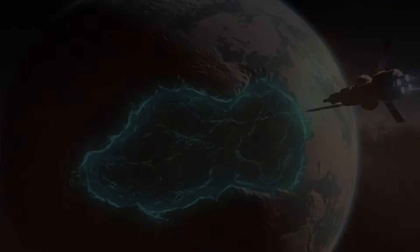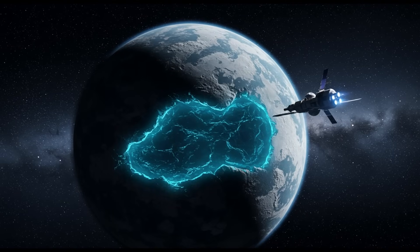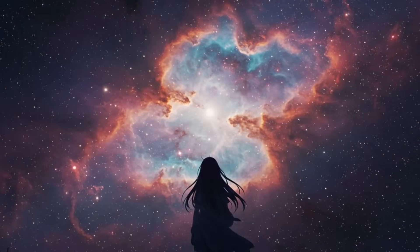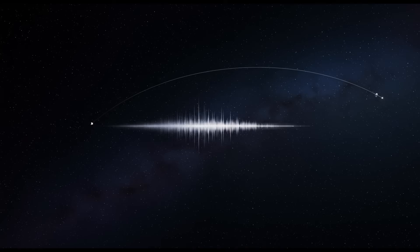As it travels into eternity, Voyager 2 reminds us that exploration is at the heart of what it means to be human. Its story will inspire future generations to look to the stars and wonder what lies beyond and how far we can go. This is more than the chronicle of a spacecraft — it is the story of humanity's relentless pursuit of knowledge and our enduring belief in the power of discovery. Voyager 2 may one day fall silent, but its impact will echo forever, a beacon of hope and inspiration in the infinite expanse of space.